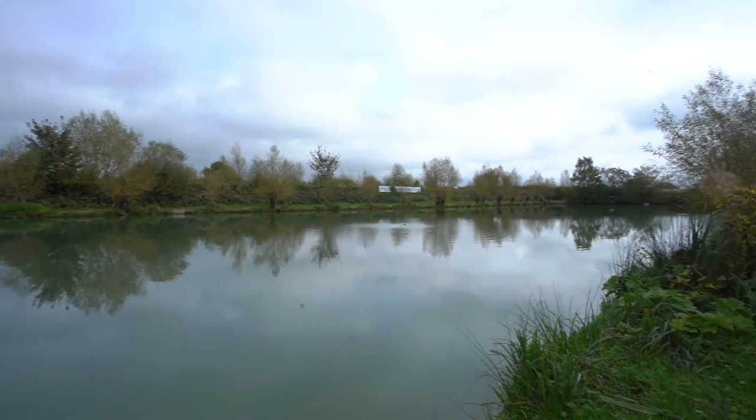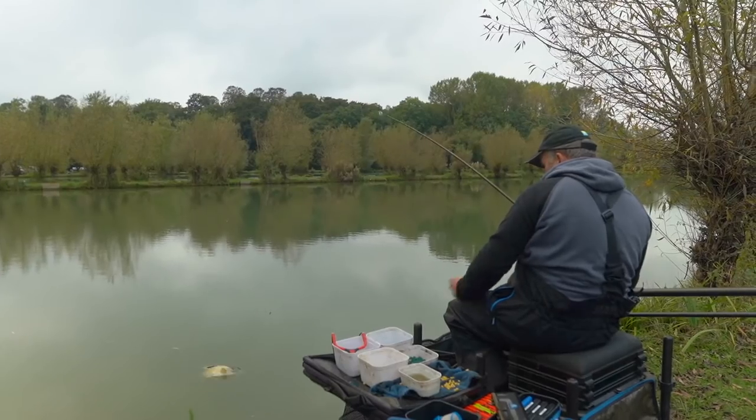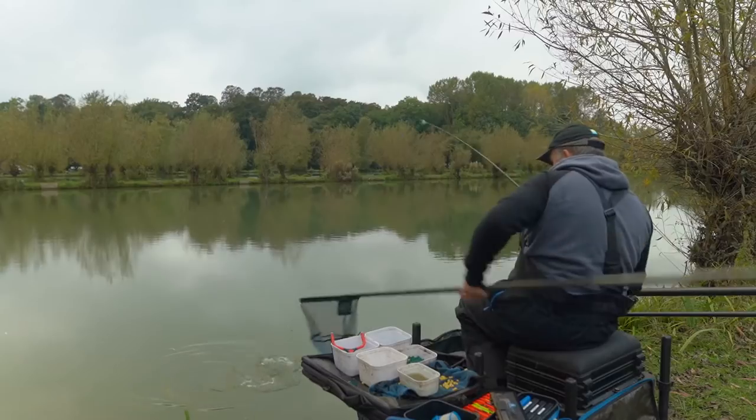You join me today at a fantastic fishery called Woodlandsview near Kidderminster. It's a fishery I've been to lots and lots of times. It's solid with carp, solid with F1s, and actually solid with silverfish. But I'm going to aim today to catch the carp. As you can probably tell from the leaves, it's going into October time now, the temperatures are dropping. I'm going to give you loads of tips on how to keep catching carp during the winter months.